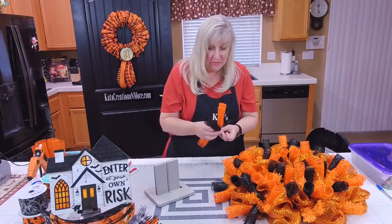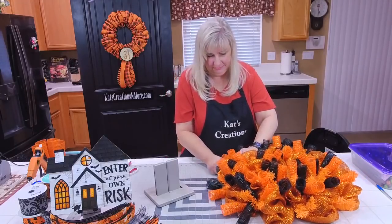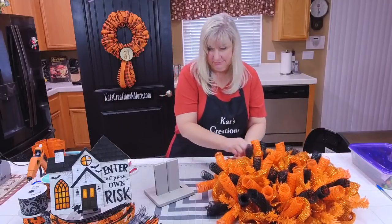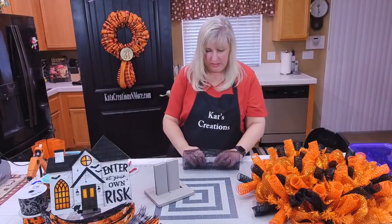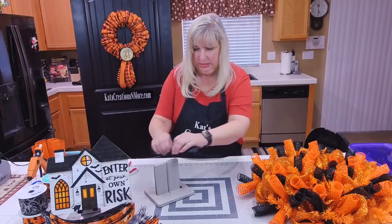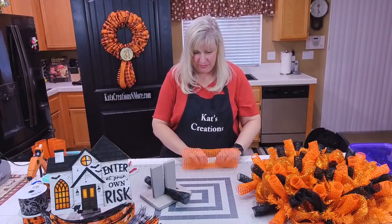I'll probably make one similar for our print. Someone asked if it's smart to use all this deco mesh on one design. You don't have to — I'm doing it because I'm trying to go a little bit thicker and richer on some of my designs. This is going to be way full and thick.